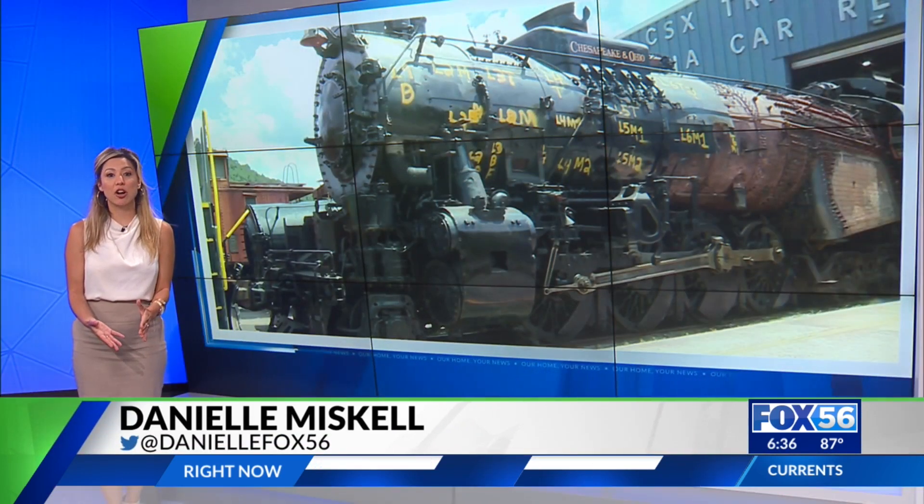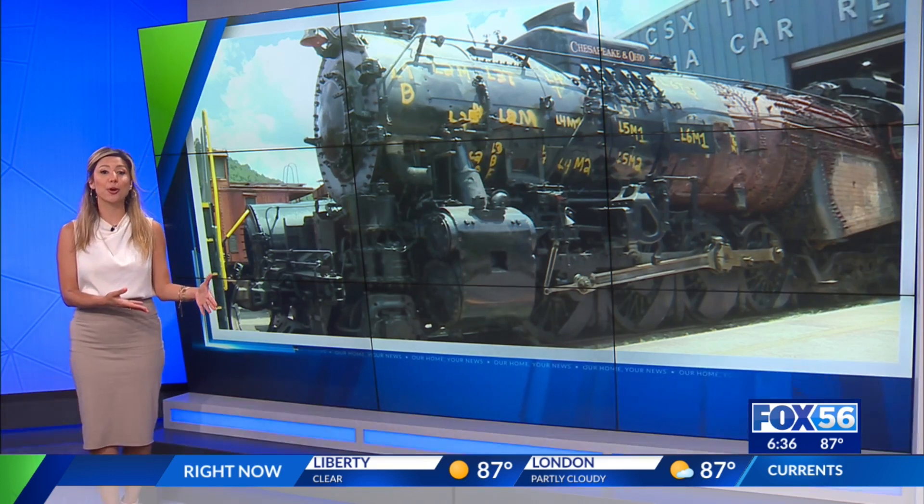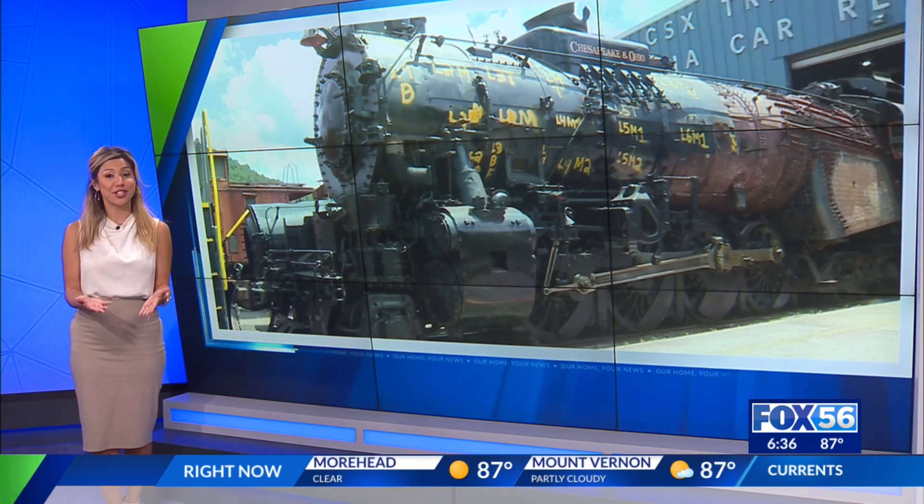The Kentucky Rail Heritage Center is being called a multi-use tourist attraction that will feature old parts of American railroads, plus new features from restaurants to a music venue.